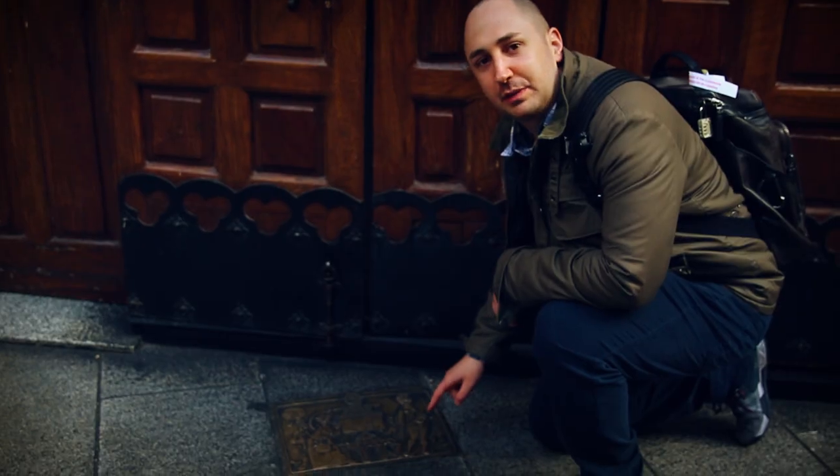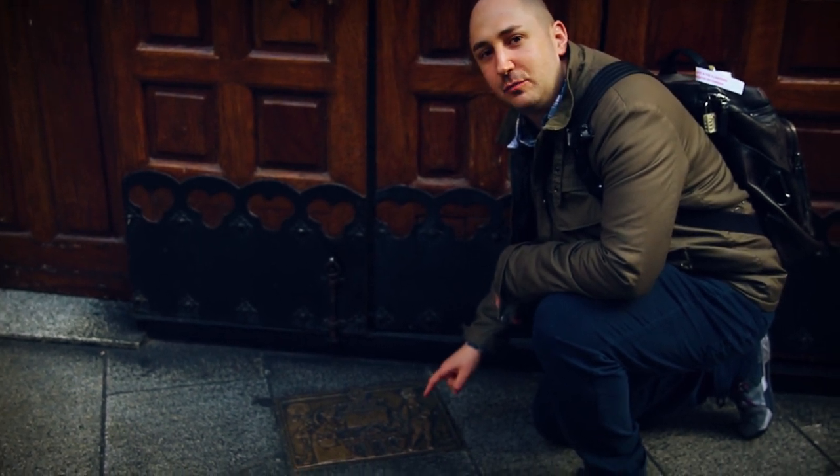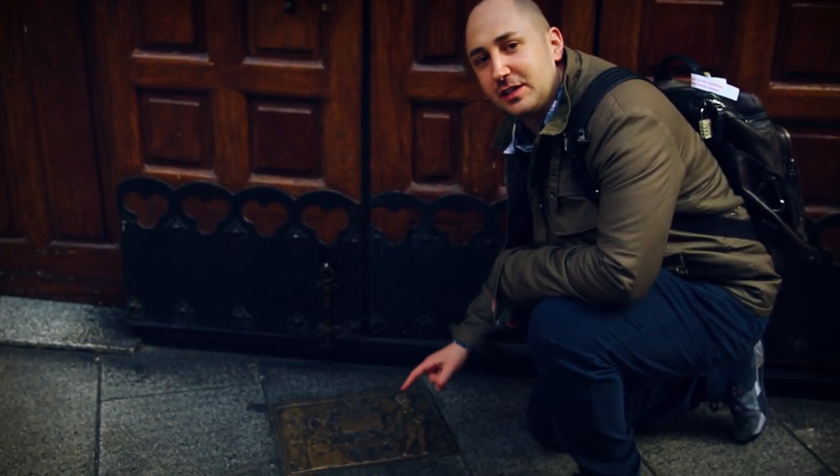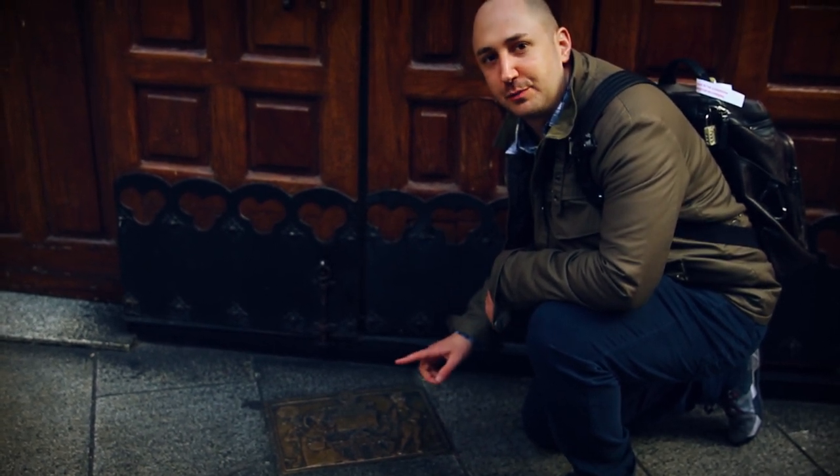Behind me is the Botín restaurant, and it's the oldest restaurant in the world that's still operating — they have a Guinness certificate to prove it. Here's a fun fact: Goya, the famous painter, was actually a dishwasher here. This plaque certifies that this restaurant has been in operation for more than 100 years. If you want to eat here, make a reservation because it's really hard to get a table, and a full culinary experience will cost you €40 per person.